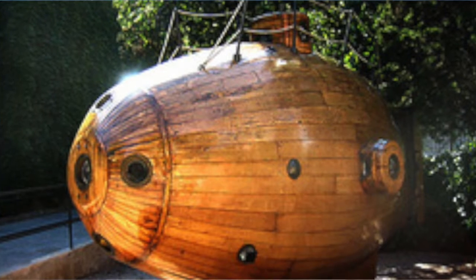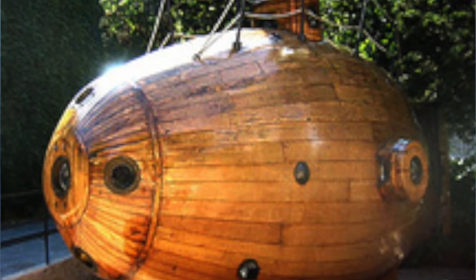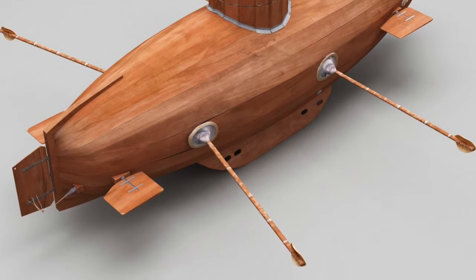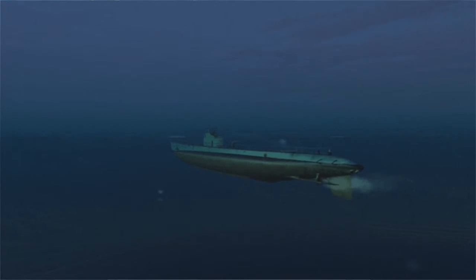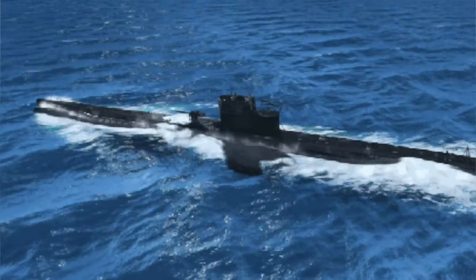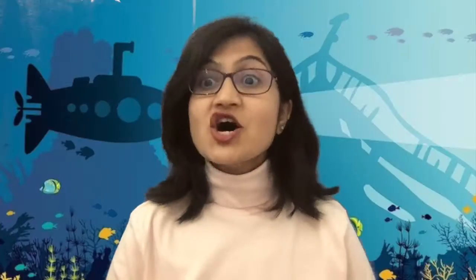Other equipment inside the submarine provides clean water and air for the crew members. The very first submarine was a leather-covered rowing boat, invented way back in 1620, and it could reach a depth of only around 4.5 meters. By the 1900s, inventors had developed subs that could run on battery-powered electric motors underwater and diesel engines for surface traveling. These submarines were even used during World War One and Two.